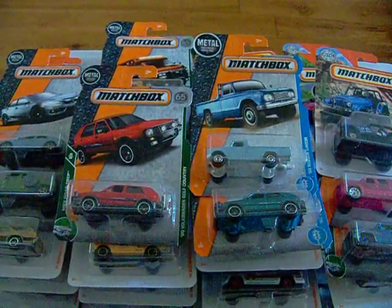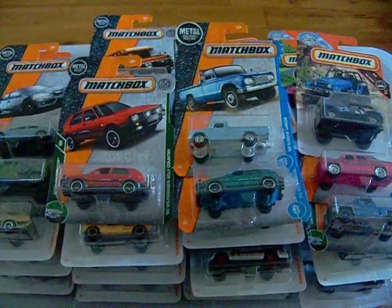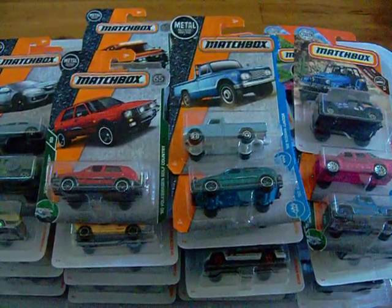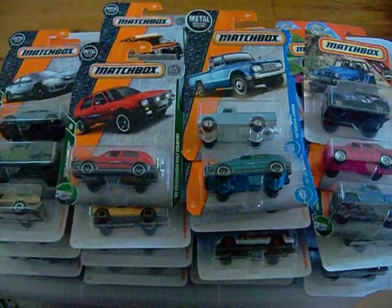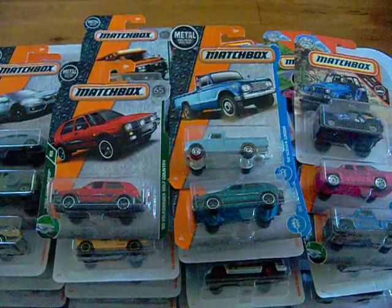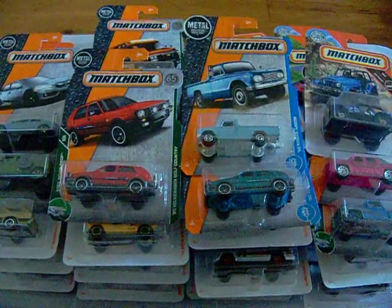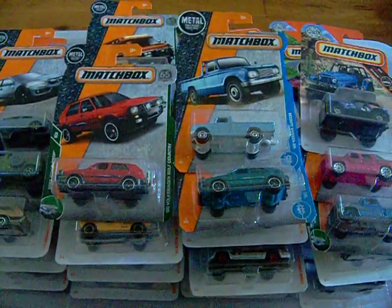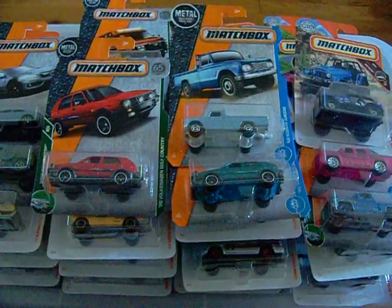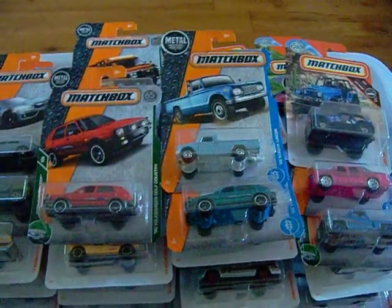Hey YouTubers, diecast collectors, and collectors of all sorts and kinds. This is another Heathkin video. It's been a long time since I've been here — I've just been busy with work and some family things, so I haven't been able to come on as often. But we'll see if we can change some of that. I wanted to share with you today what I've gotten so far this year in the way of Matchbox.